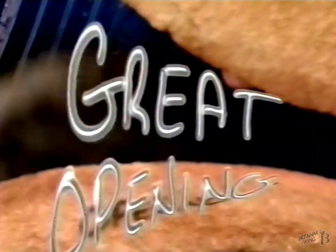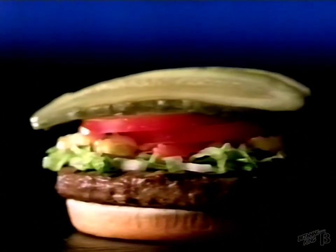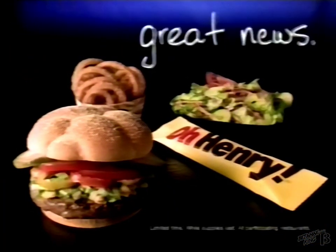This is the start of something great. A delicious Harvey's Hamburger, charbroiled to perfection and topped just the way you like. Which is part of Harvey's Custom Combo, featuring any two sides you choose. And right now, get a free O'Henry when you order any custom combo.